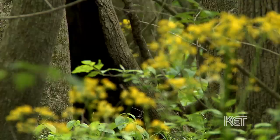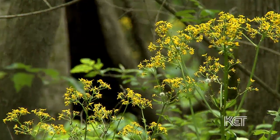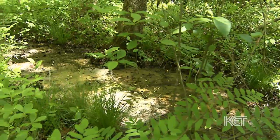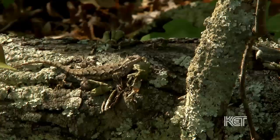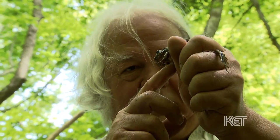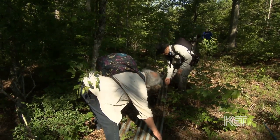Why are we out here today? Well, Blood River is a new addition to the state nature preserve system, and its mix of excellent wetland and upland habitats should make it a hot spot for wildlife. John thinks there may be as many as 75 species of reptiles and amphibians here, and we're going to help find a few.